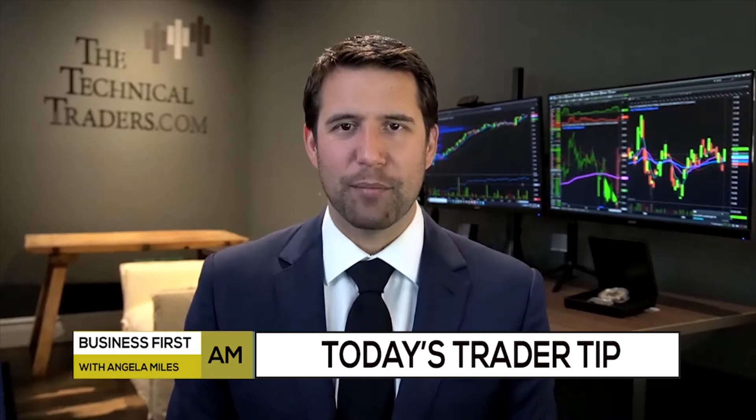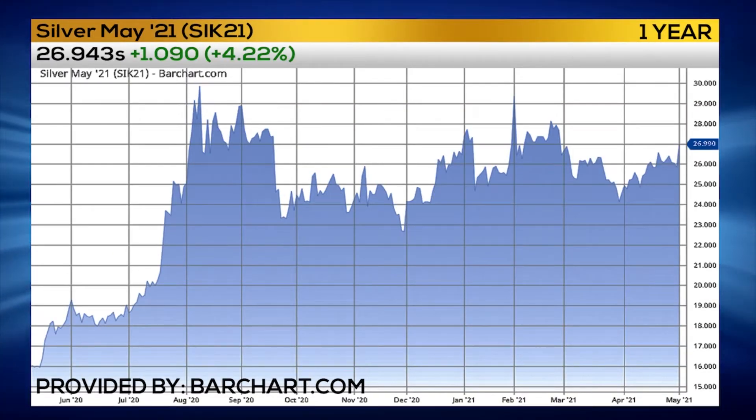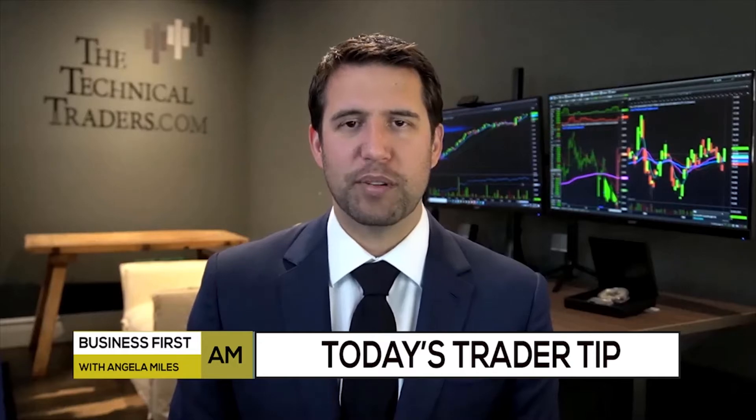Here's today's Trader Tip. I'm Christopher Mullen with today's Trade Tip. Over the last eight months, we've seen the precious metals sector be out of favor. We've seen gold trading lower for the last eight months. Same with silver, it's been trading sideways, and the miners have been underperforming as well. But their time to shine looks like it may just be starting.